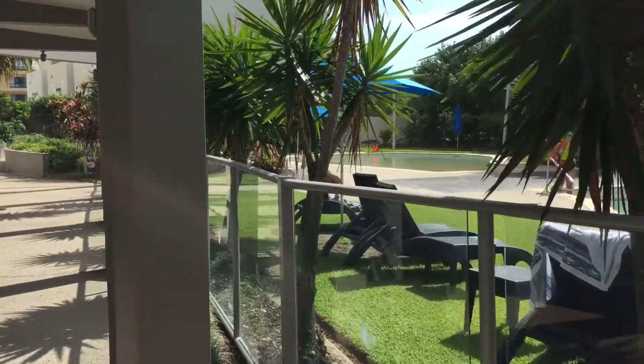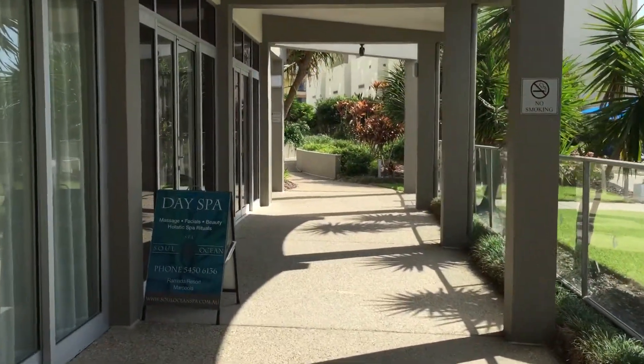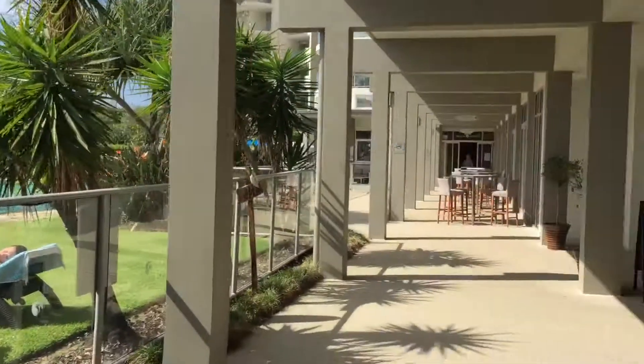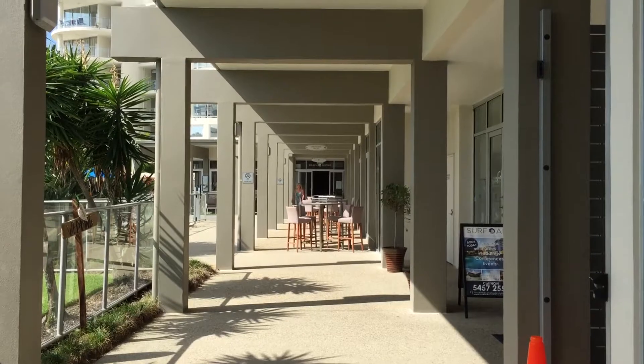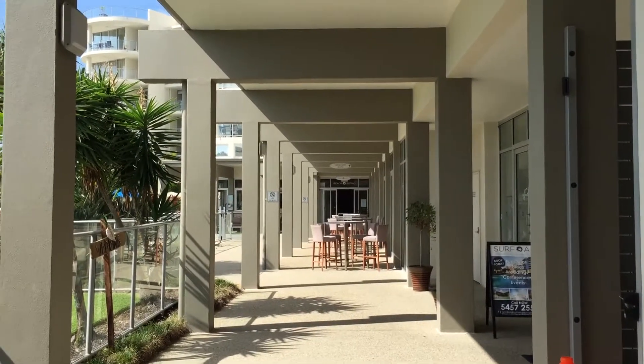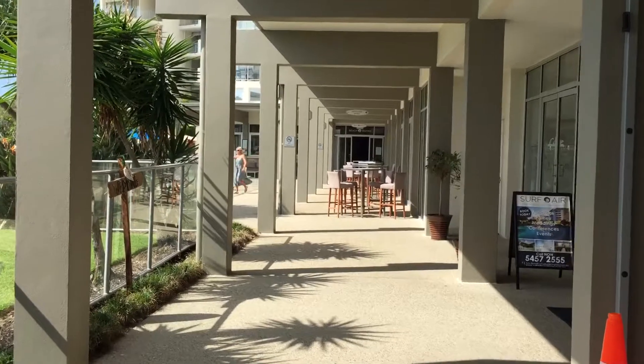There's a beach bistro at the end, so that's the Ramada Makula Beach — four stars, a really nice place to come with your family.